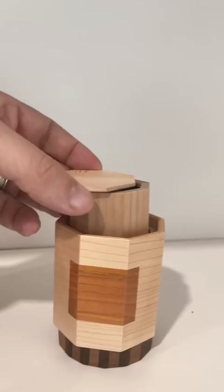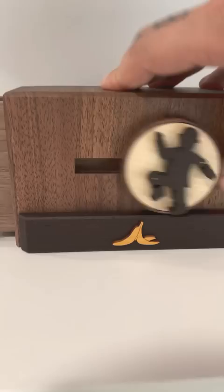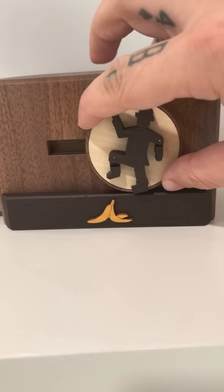This last one has a compartment on the side, but the compartment doesn't open all the way. What you actually have to do is make this gentleman slip on the banana peel. And there he goes. And then the compartment opens up on the inside.